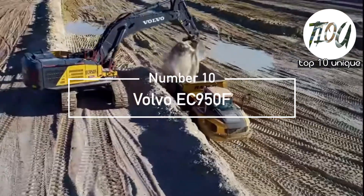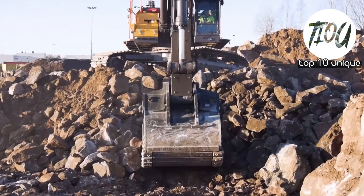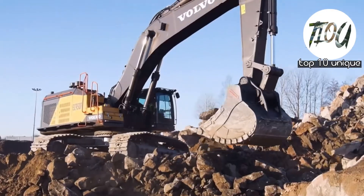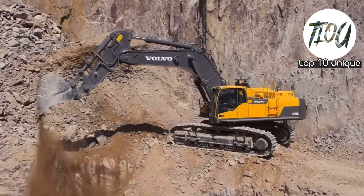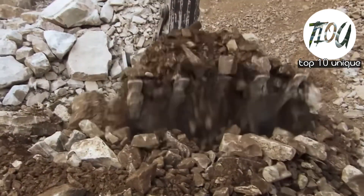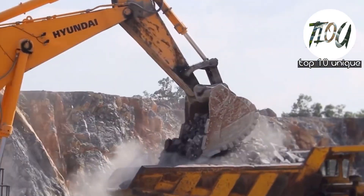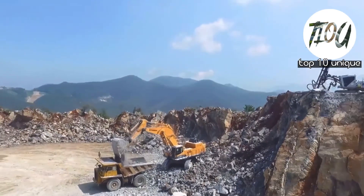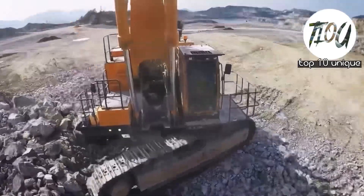Number 10: Volvo EC950F. The Volvo EC950F, which is Volvo's largest excavator, was initially built in Sweden. This mining excavator features white track guards and a counterweight system.